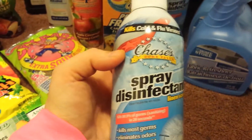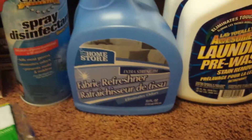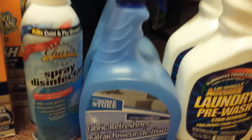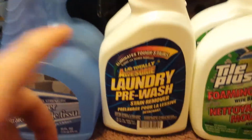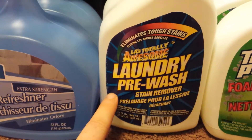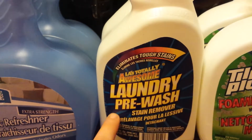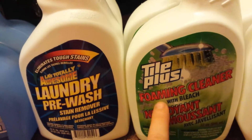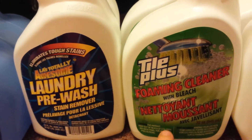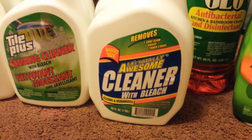I got two cans of spray disinfectant — kills most germs, eliminates odors, prevents mold and mildew. I also got two fabric refresheners, kind of the knockoff generic brand of Febreze — a must in my household. The Totally Awesome laundry pre-wash stain remover seriously works wonders — it is a must in my household. Got two of the Tile Plus foaming cleaner with bleach, and two of the LA Totally Awesome cleaner with bleach.